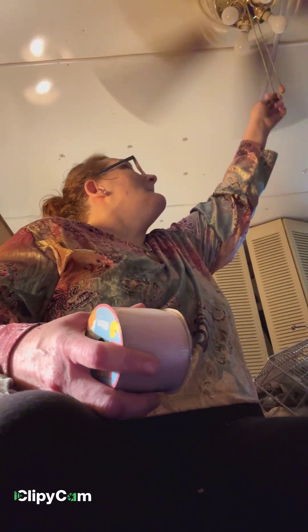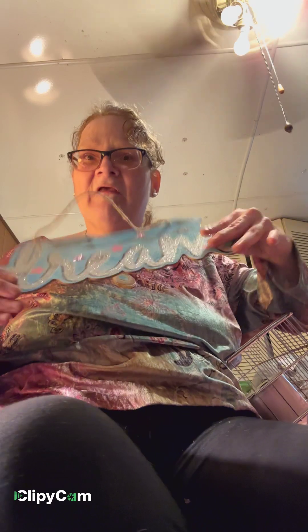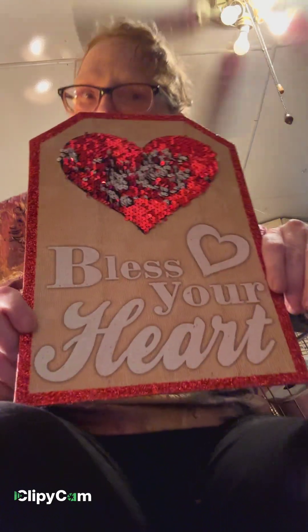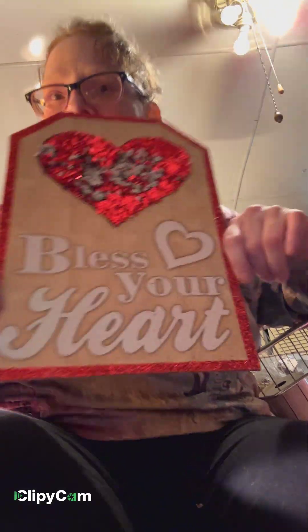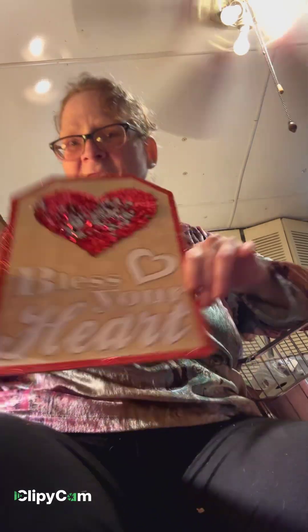Mom got me some nice pretty pale pink ribbon — wasn't that sweet of her. I got this sign that says 'Dream.' It reminds me of my friend Cindy George who passed away last year — she always told me to dream big.